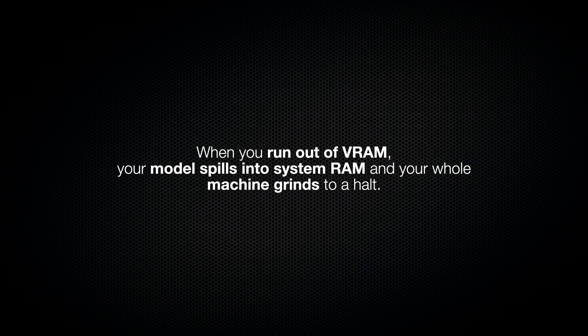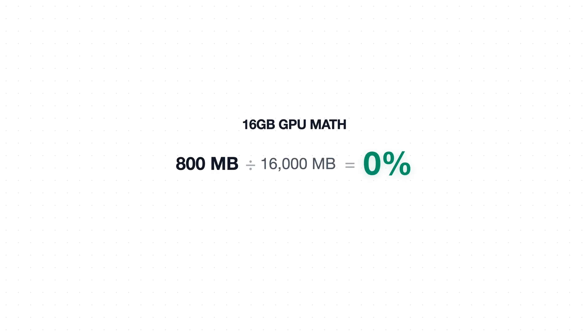Why does this matter so much? When you run out of VRAM, your model spills into system RAM and your whole machine grinds to a halt — your AI model will become super slow, as I showed in my local AI coding video. On a 16 gigabyte card, that 800 megabytes of savings is 5% of your total VRAM. That could mean you can now fit a model that was just barely too large on Windows, or squeeze in a few thousand more tokens of context, which is great for AI coding use cases.